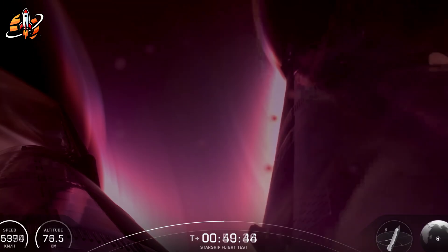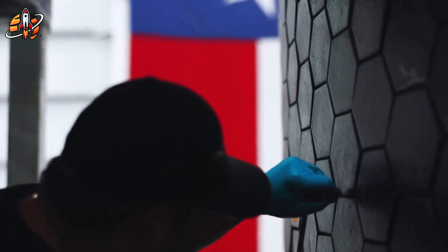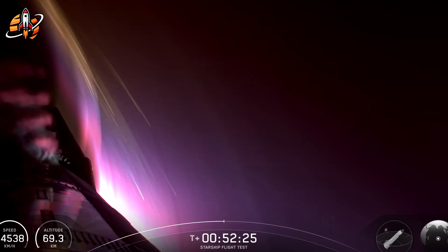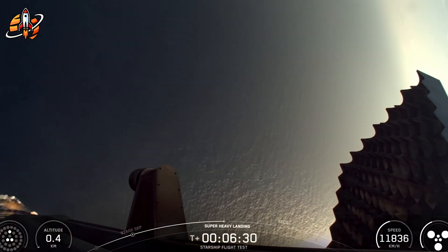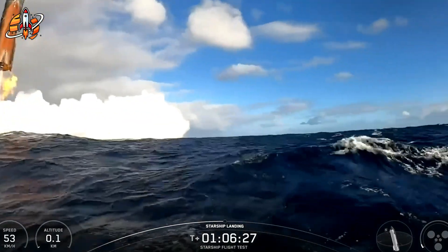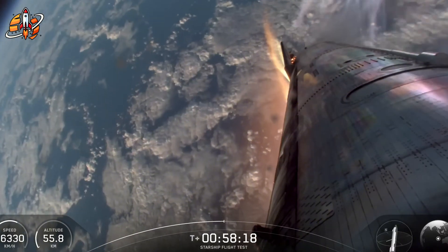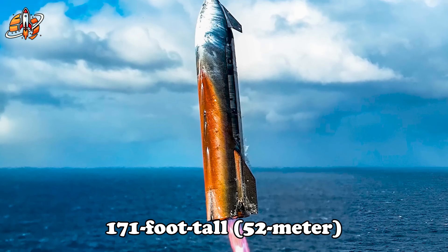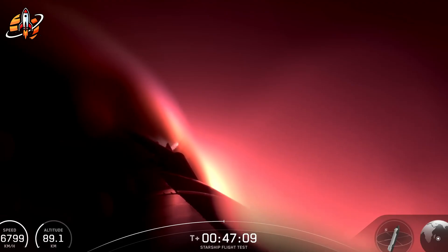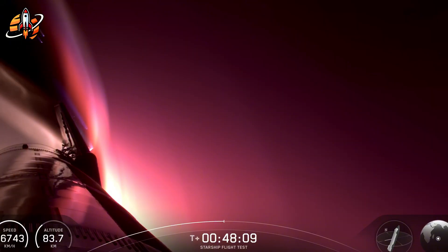SpaceX gathered more heat shield data in one flight than the shuttle program collected in decades. Those failed metallic tiles provided precise measurements of oxidation rates, thermal conductivity, and structural integrity under real hypersonic conditions. NASA spent billions on laboratory simulations that could never replicate the complex interactions of orbital re-entry. SpaceX just flew the experiment at Mach 25 through actual plasma and recorded everything. The white patches visible after landing aren't damage indicators — they're thermal measurement points where SpaceX deliberately removed tiles to test how heat penetrates the underlying structure.